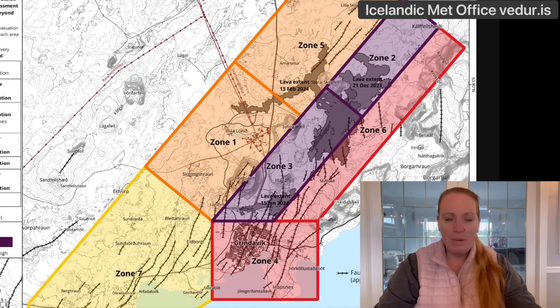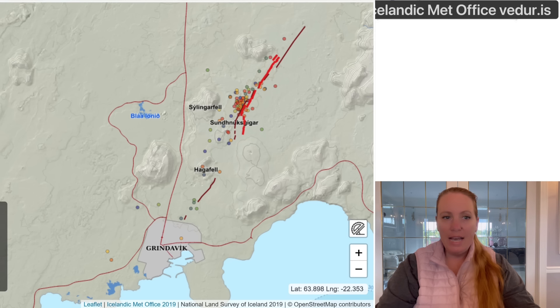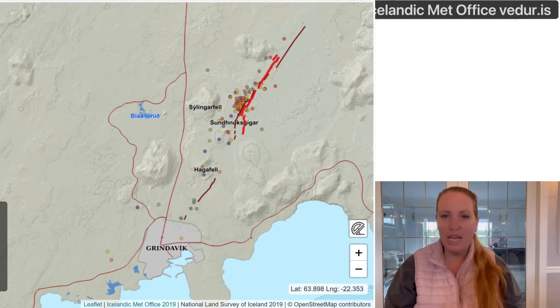So it seems the magma intrusion that just happened did occur in the purple areas again. The earthquakes began around 3:55 Icelandic time at the southern end of the fissure — the Sudnuka crater series — and the seismic activity moved southeast along the magma tunnel, stopping at Hagafell. The deformation they are measuring is a lot smaller than in previous eruptions, which could indicate that less magma was on the move this time.